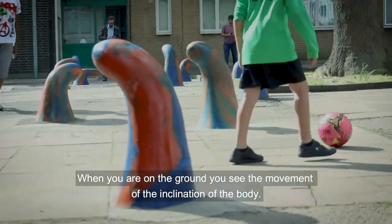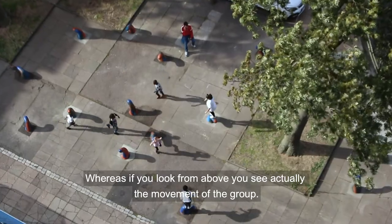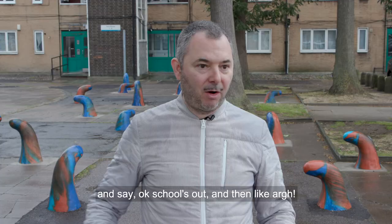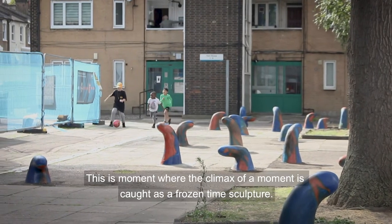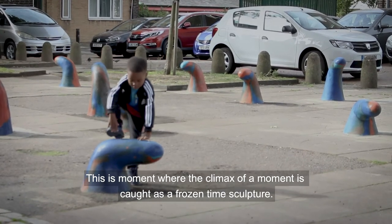When you're on the ground you see the movement of the inclination of the body, whereas if you look from above you see the movement of the group. Imagine there's a group of kids here and school's out and they start running — this is what happens. This is the moment where the climax of a moment is caught as a frozen time sculpture.